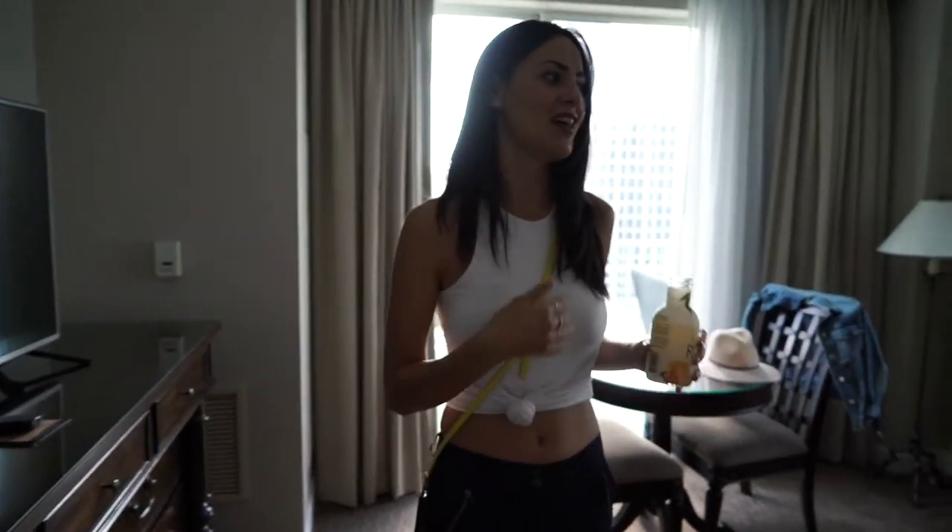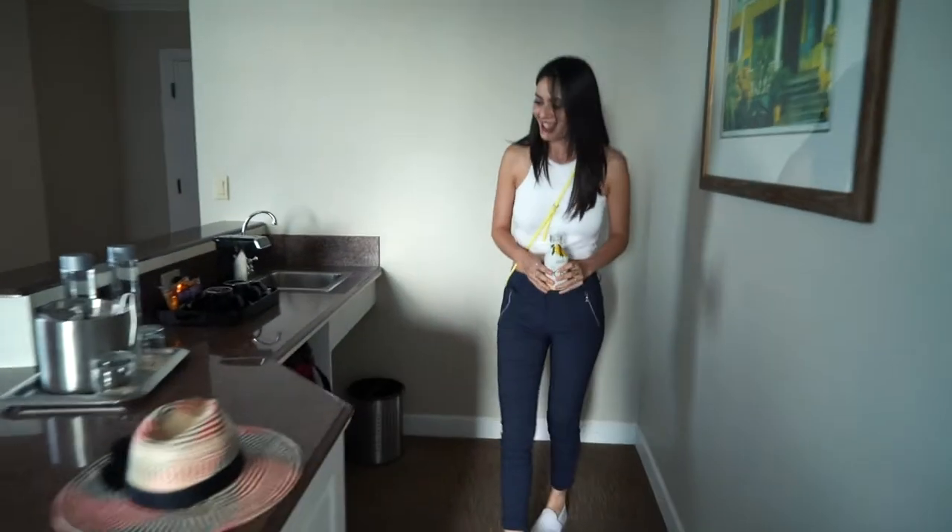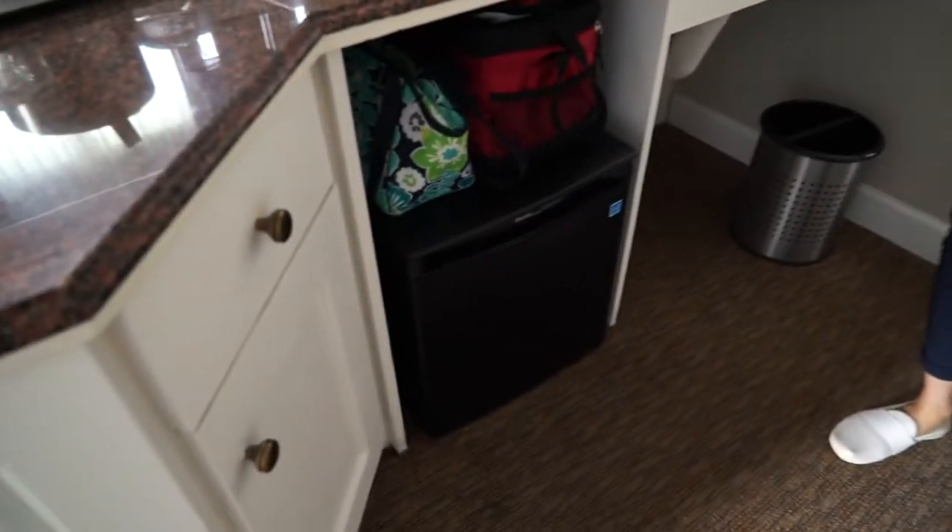It has a huge balcony. First, here's the living room, and then we've got a kitchen with a little fridge. I have to have a fridge in a hotel room because I'm always bringing my own drinks. I feel a little spoiled, but that's just how I am.